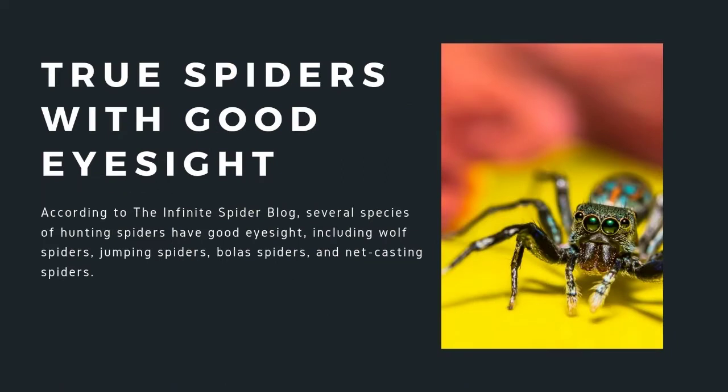True spiders with good eyesight: according to the Infinite Spider blog, several species of hunting spiders have good eyesight, including wolf spiders, jumping spiders, bolus spiders, and net-casting spiders.